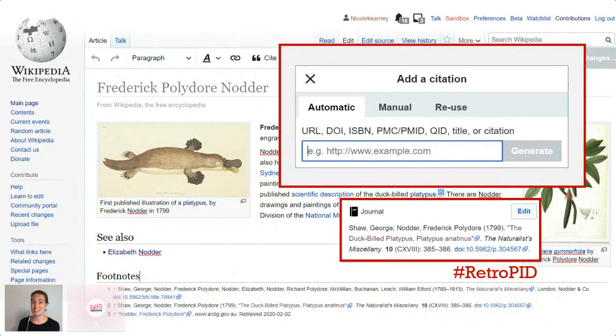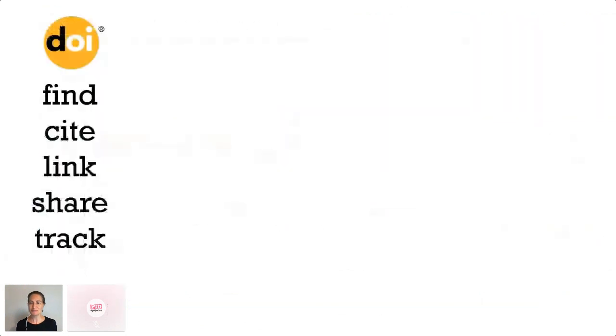I've done many a manual addition of a citation without a DOI because I work with historic literature — it's kind of clunky, lots of copying and pasting. But DOIs are awesome. Wikipedia is an incredible resource, and that's because of the tireless work of Wikipedians. DOIs make their work so much easier, and that's the point of DOIs: they make it easier for everyone to find, cite, link, share, and track scholarly content.